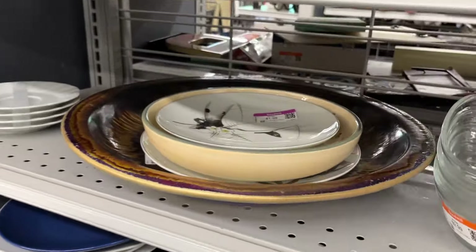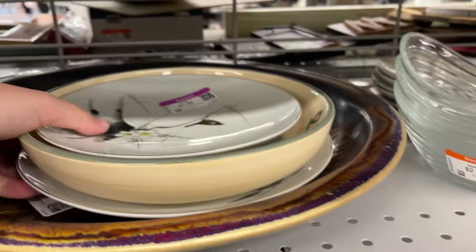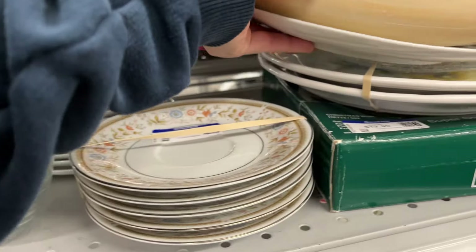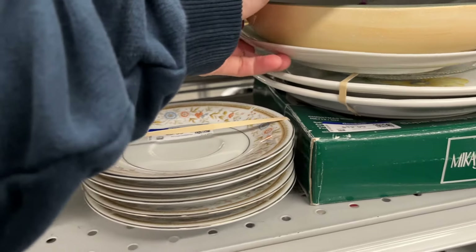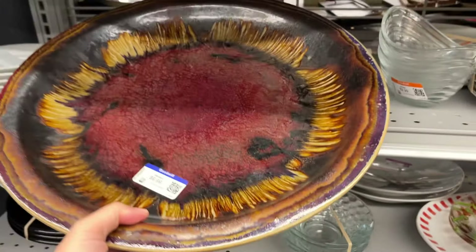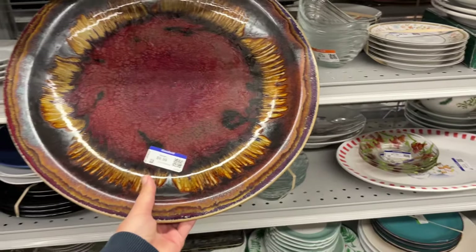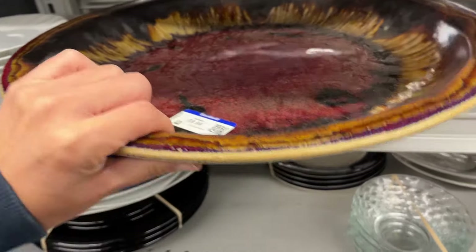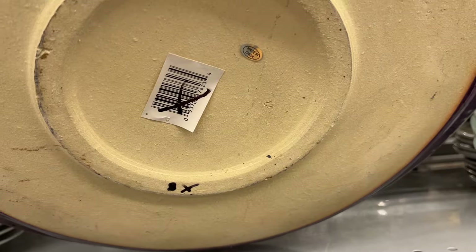On the other side are the dishes. This looks interesting – it looks like a pottery piece. I thought it might be by a studio artist, but it's made in China. It's quite big and heavy, nicely glazed though, priced at $10.